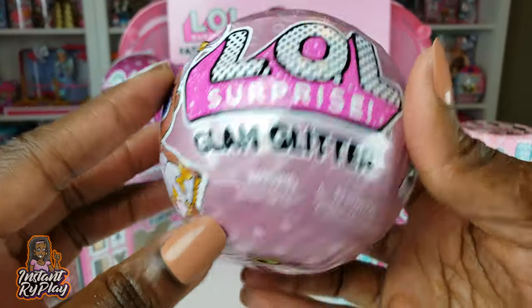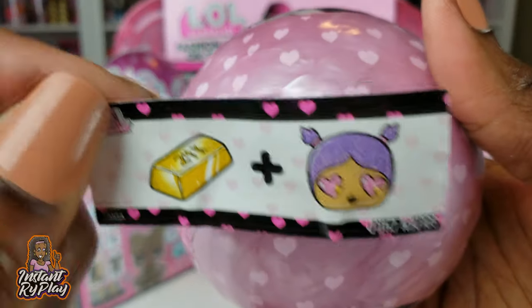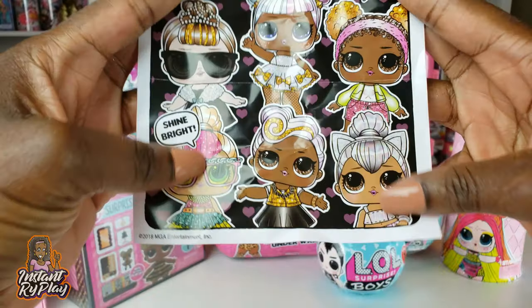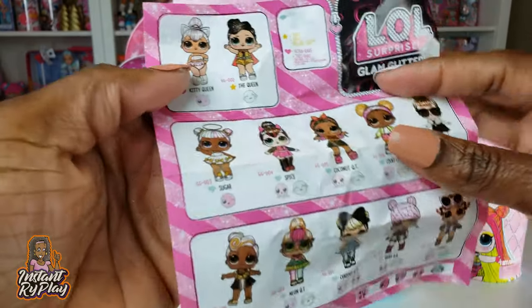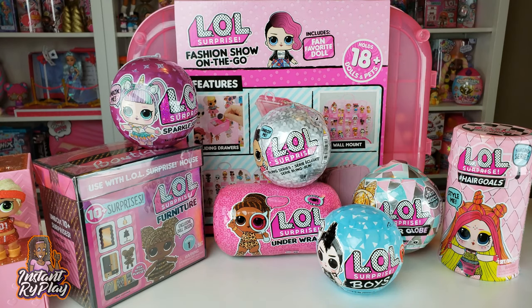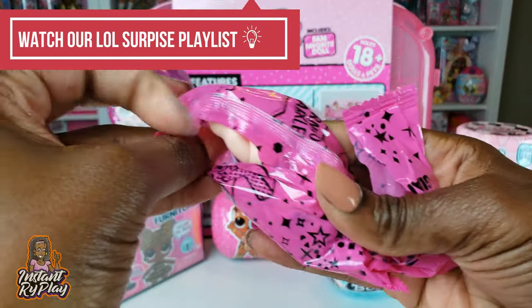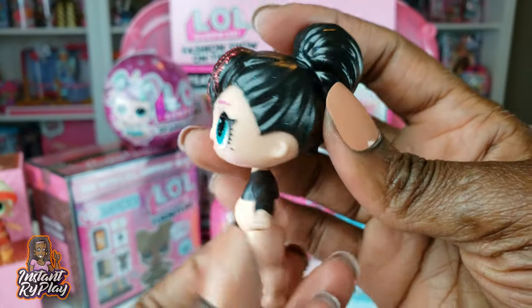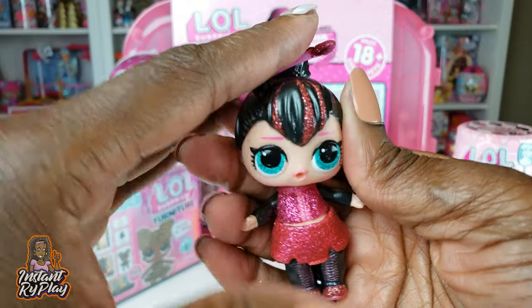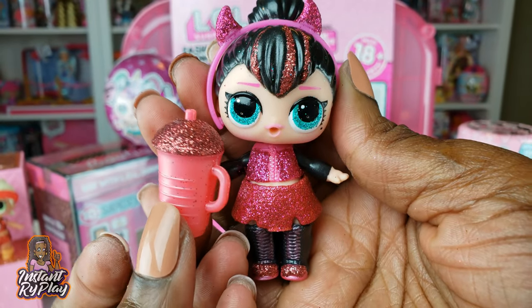One of my favorites has always been the Glam Glitter Series, and I'm excited to see what's in this glitter ball. The clue says golden child. Going to the big girl first - it is Spice, and I've had Spice many many times over. She is super adorable but I still think she's adorbs. She came with this bottle because she has a pink and red type color going on.